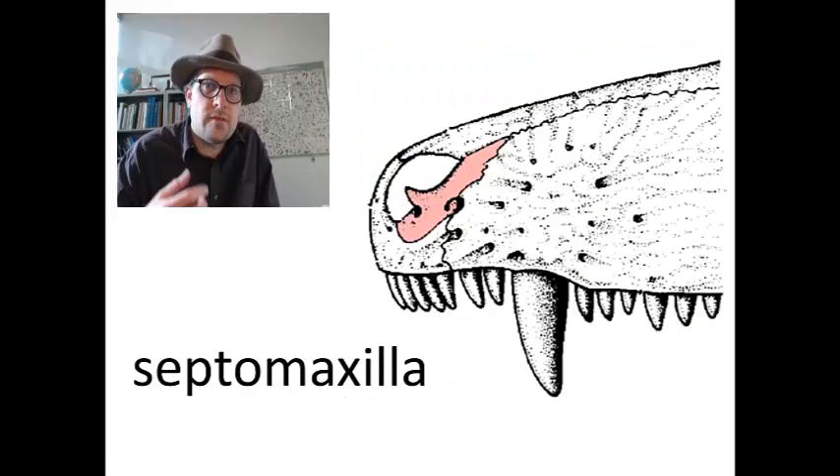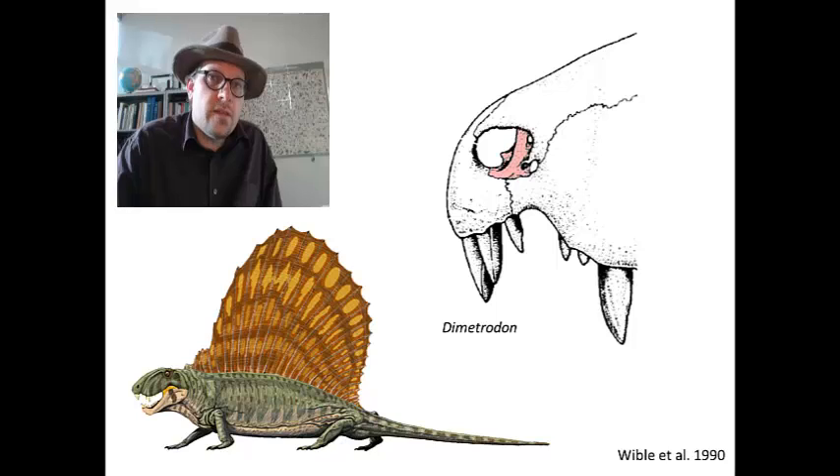As the name suggests, the septomaxilla is a paired bone found near the maxilla, and in many animals that have them, the bone splits the nasal passages — so it is a bone up the nose. In the sailback pelycosaur Dimetrodon from the Permian period, before the age of dinosaurs, the septomaxilla is a rather small bone located in the nasal opening.